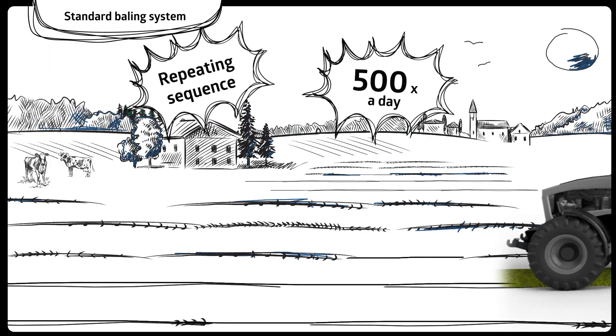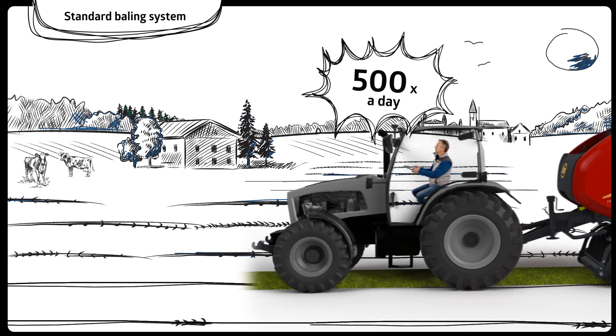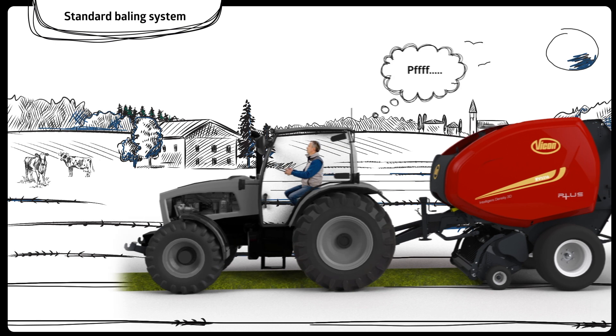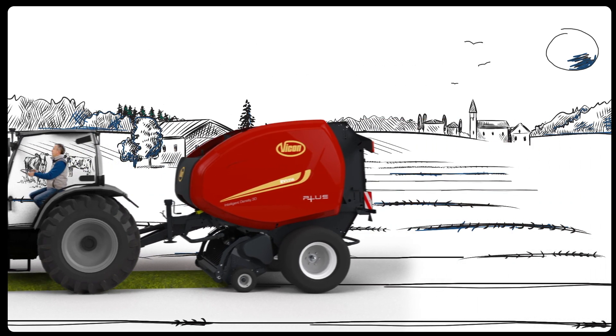This sequence has to be repeated about 500 times a day. Alex realizes that the baler is constantly telling him what actions to take, which makes baling a tiring and heavy job.